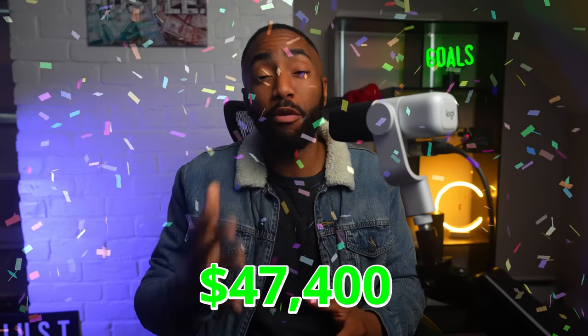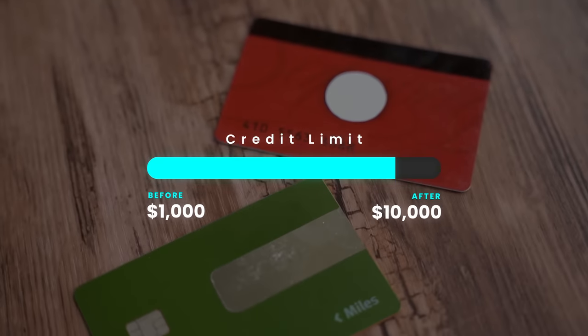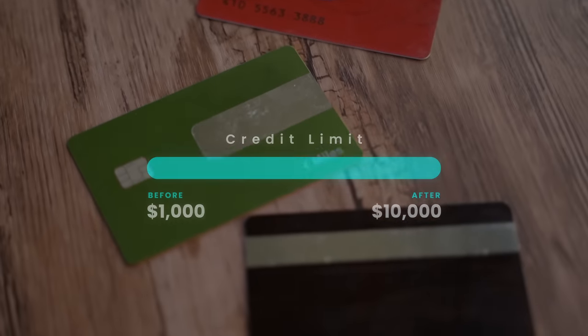I'll show you how I was approved for a total limit of $47,400 without triggering a single credit pull, and discuss how you can get approved for these cards that I'm about to list, along with how to increase your credit limit after approval so that it grows with you.